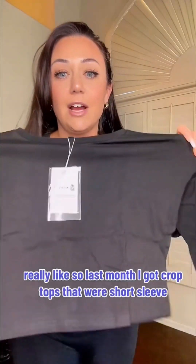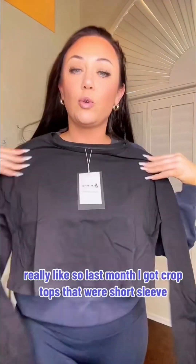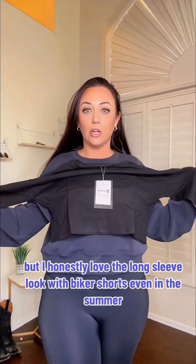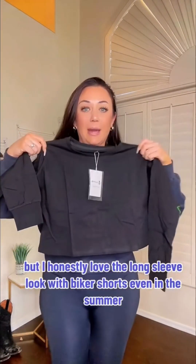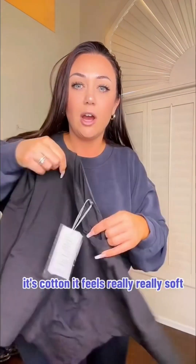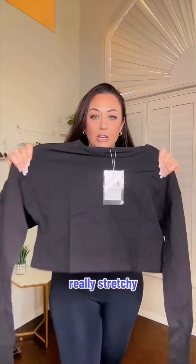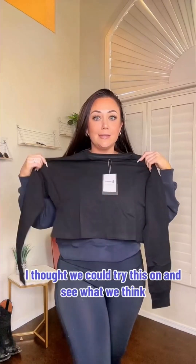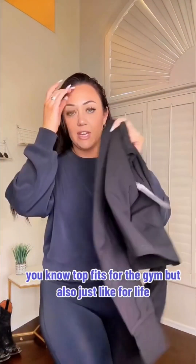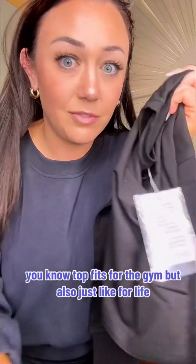Last month I got crop tops that were short sleeve — we are heading into spring — but I honestly love the long sleeve look with biker shorts even in the summer, because the gyms can be really cold. So I decided to get this crop top with long sleeves. It's cotton, feels really really soft and really stretchy. I thought we could try this on and see what we think, since you ladies were asking for more top fits for the gym but also just for life.